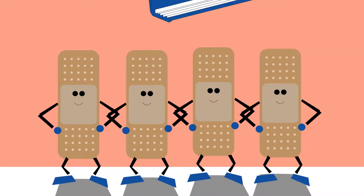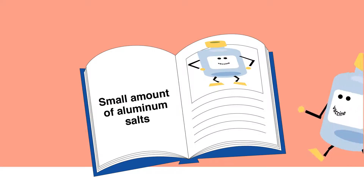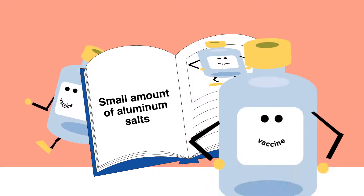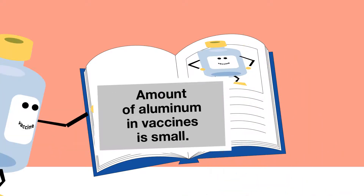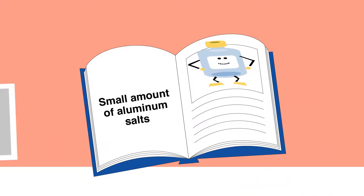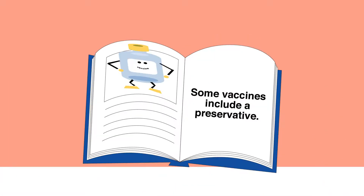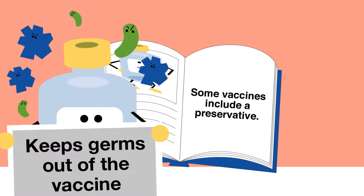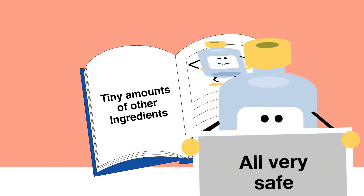The recipe for most vaccines is pretty simple. Besides the antigen, some vaccines contain aluminum salts, which help make the antigen work better so children can get a lower dose. The amount of aluminum in vaccines is small — much less than your child gets from everyday food and water. Some vaccines also include a preservative to keep germs out and tiny amounts of other ingredients. All very safe.